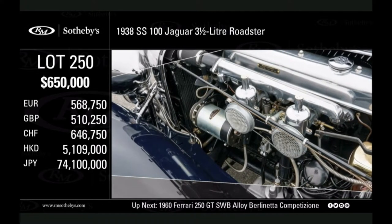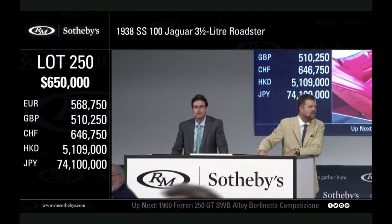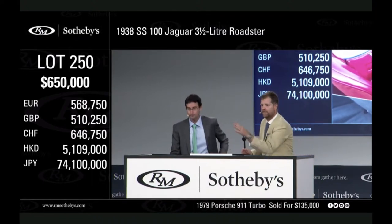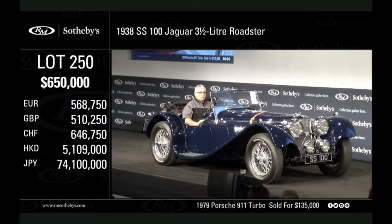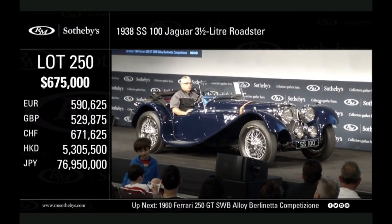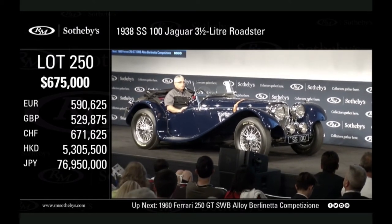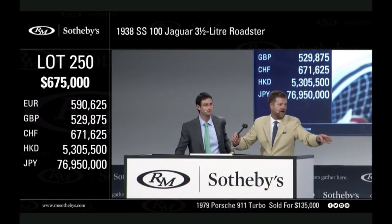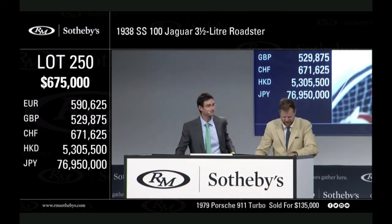650,000 with my bidder — thank you very much. At 650,000 in my book, any advance at 650? I'm selling the car at 650,000, if we're all done. Oh — 675, thank you sir! The bid is at 675,000. Just before I could hammer it down. Are we all done at 675? Fair warning — paying at 675,000. Yours at 675.